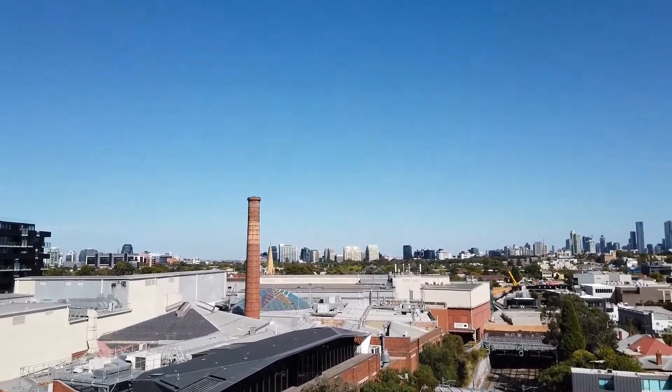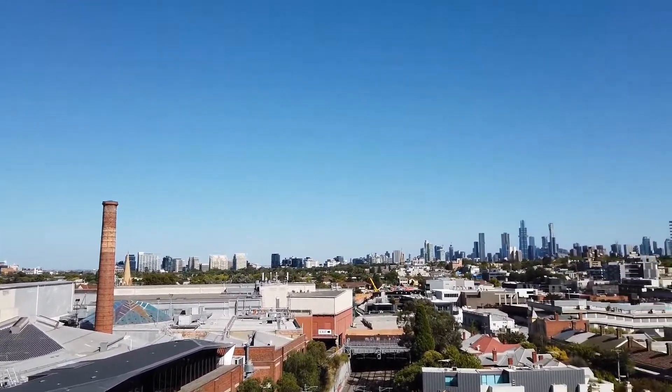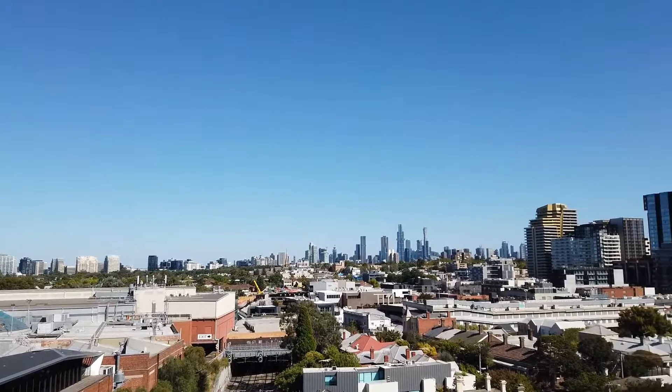Hi, this is Lee from Melbourne Real Estate and welcome to the walkthrough tour of 801 at 1 Clara Street in South Yarra.